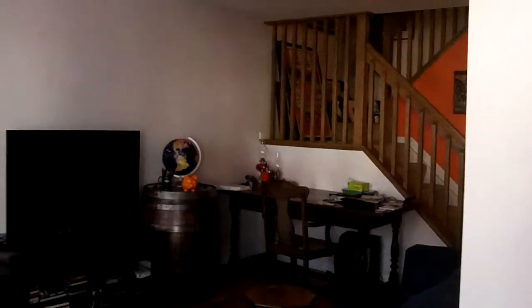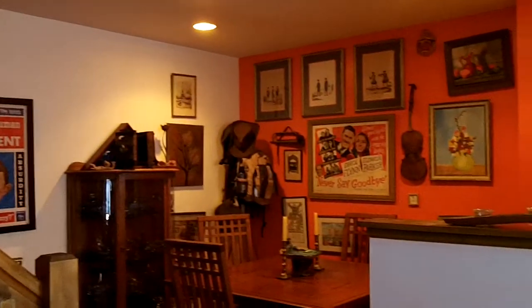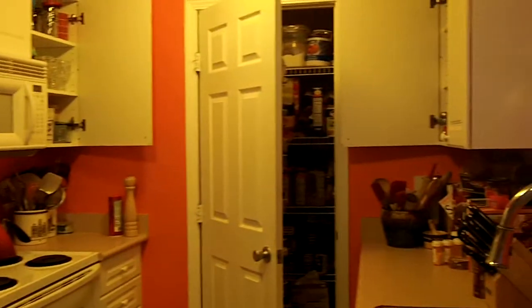Walking inside, there's a nice big living room with a ceiling fan. This home has brand new hardwood floors, custom paint colors, and lots of upgrades. New fixtures in the kitchen and a nice big pantry.